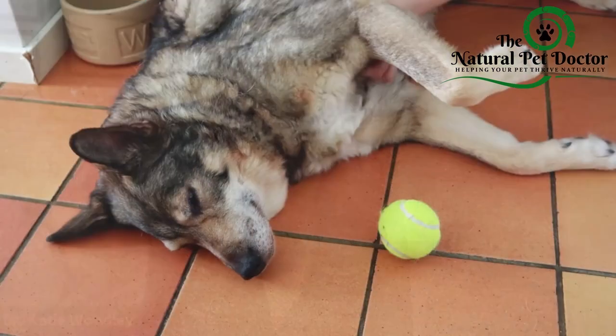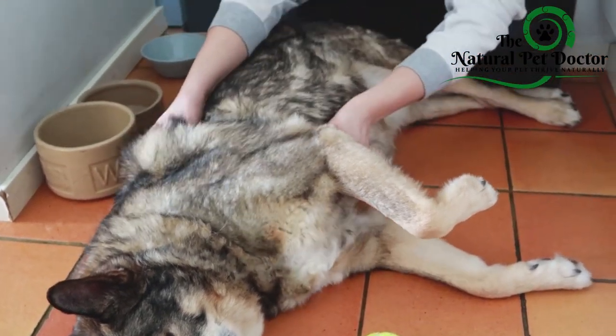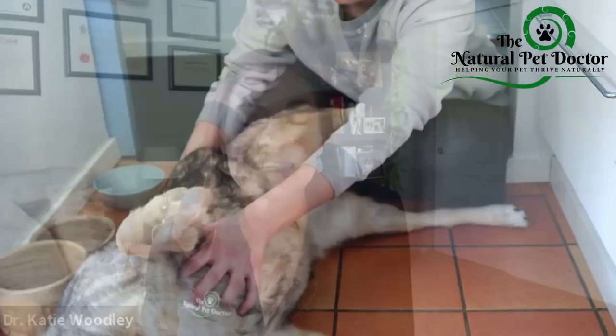Physiotherapy is another great option to help regain mobility and prevent your pet from losing muscle strength. Make sure to ask your veterinarian if they can refer you to a practitioner that provides these services if your vet doesn't offer these at their clinic.